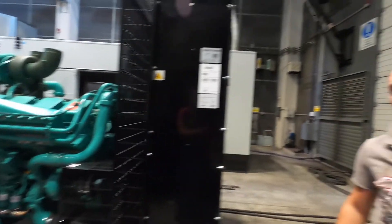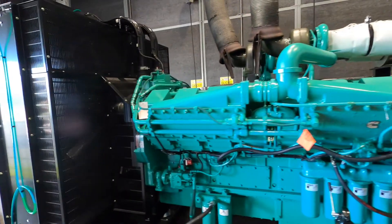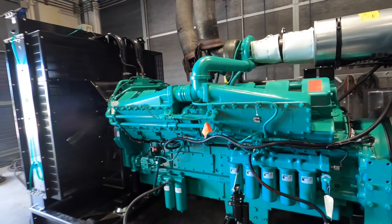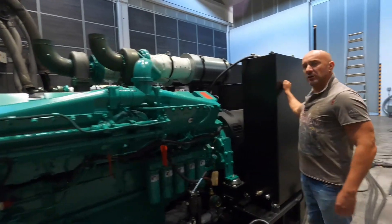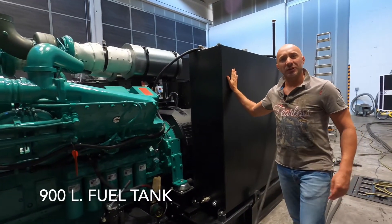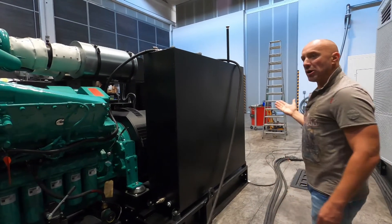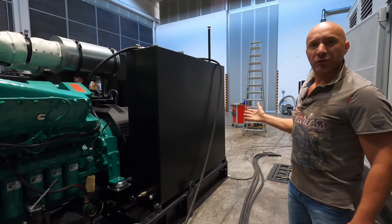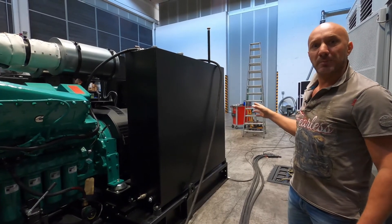In fact, these units will go to a remote site in Russia where temperatures can go down to minus 40 Celsius. Plus, we mount a 900-liter fuel tank that will be subsequently connected to a fuel transfer pump to get the fuel directly from the bulk tank.